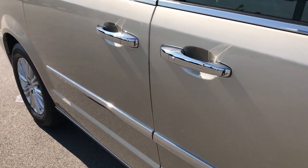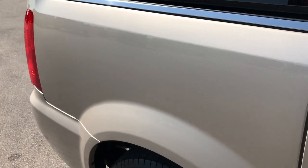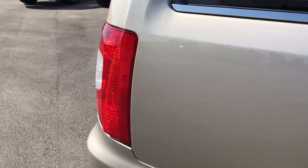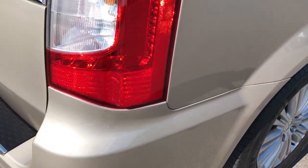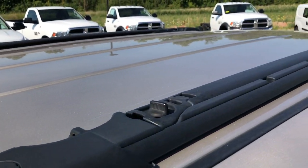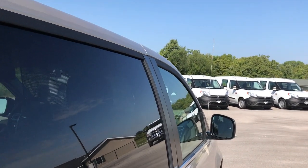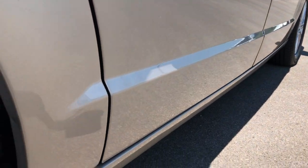We take these HD videos so if you are far away, or even if you're close by and just can't make the trip down but you're still interested in purchasing the vehicle, you can have the confidence to put money down to make sure the vehicle doesn't get away from you. You know exactly what you're getting before you even get here, so when you do get here it's basically a matter of you driving it, loving it, and taking it home.